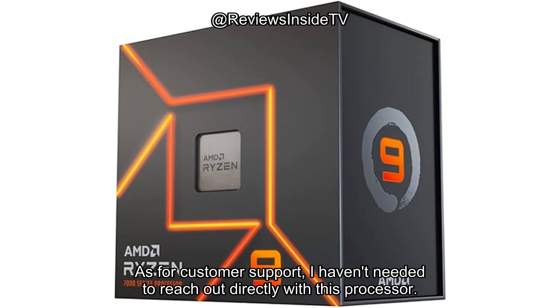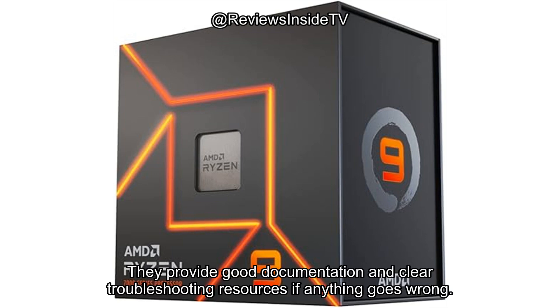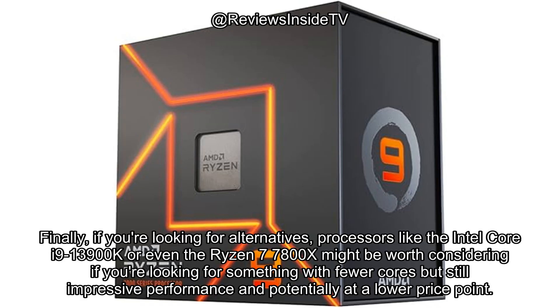As for customer support, I haven't needed to reach out directly with this processor. But AMD is generally known for reliable customer service, especially with their Ryzen line. They provide good documentation and clear troubleshooting resources if anything goes wrong.